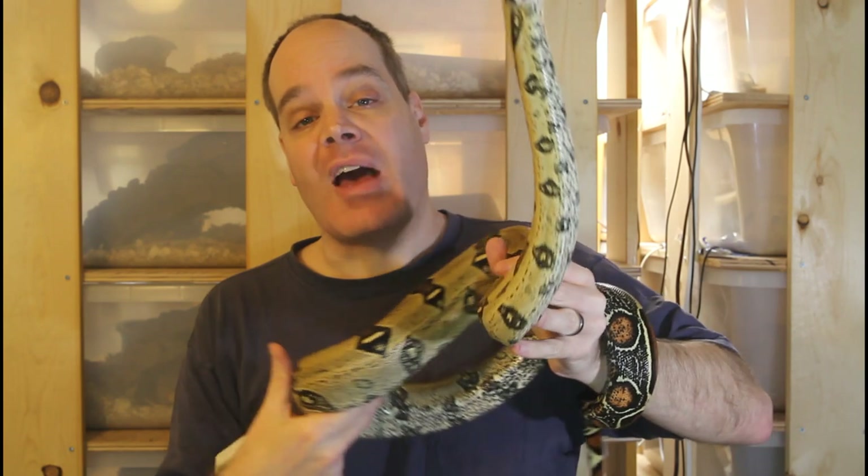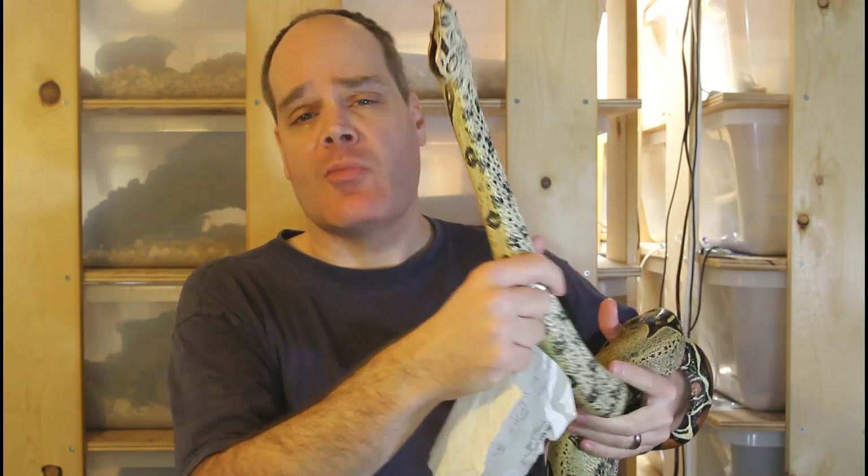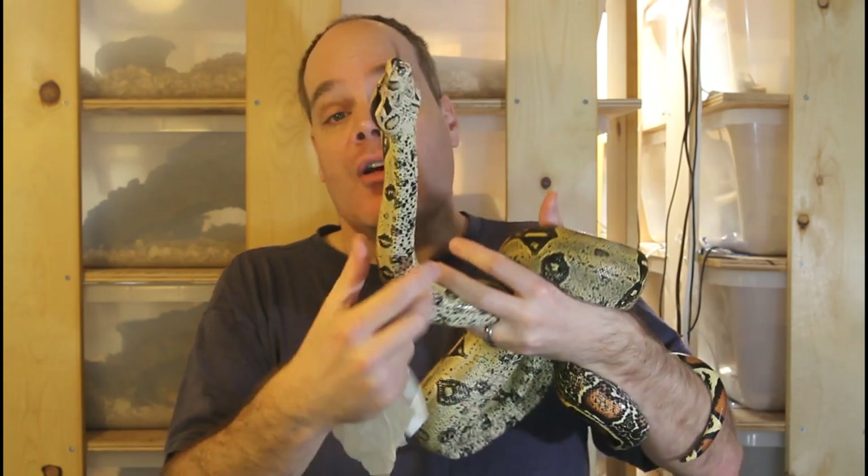Another common scam with locality boas is claiming a locality boa has a certain morph. You see things called the hypo hog, which is basically a hog island boa crossed with a hypo common boa — it's not a hog island boa but it's often passed off as one, and a lot of beginners don't know the difference. I've even seen hog island boas claimed to be het for the blood gene, which didn't originate in hog island boas, so the only way to get it in is by crossing with another locality. Often people cross pure locality boas with morph boas and try to pass off the offspring as being of that locality.